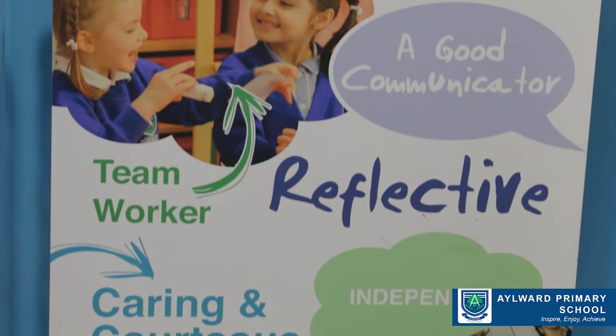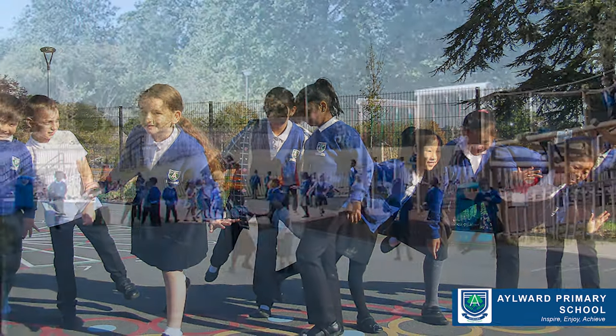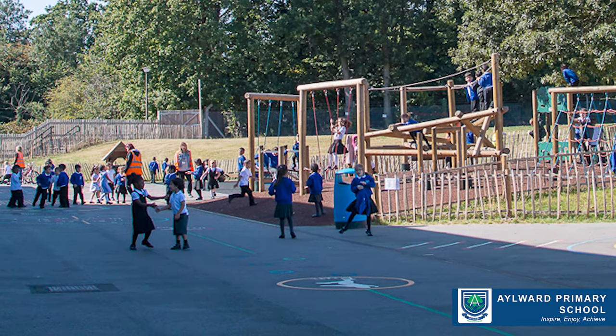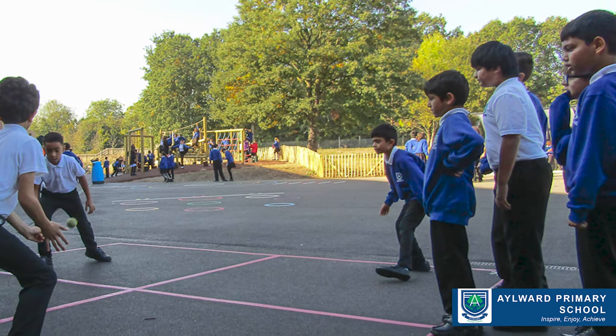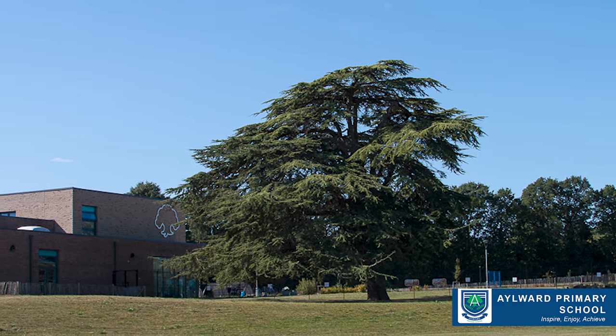I sometimes describe Aylward as a hidden gem, as often parents aren't aware of where the school is situated. But when they visit, they're stunned and bowled over by the beautiful school sites and school grounds that we're able to offer our children.